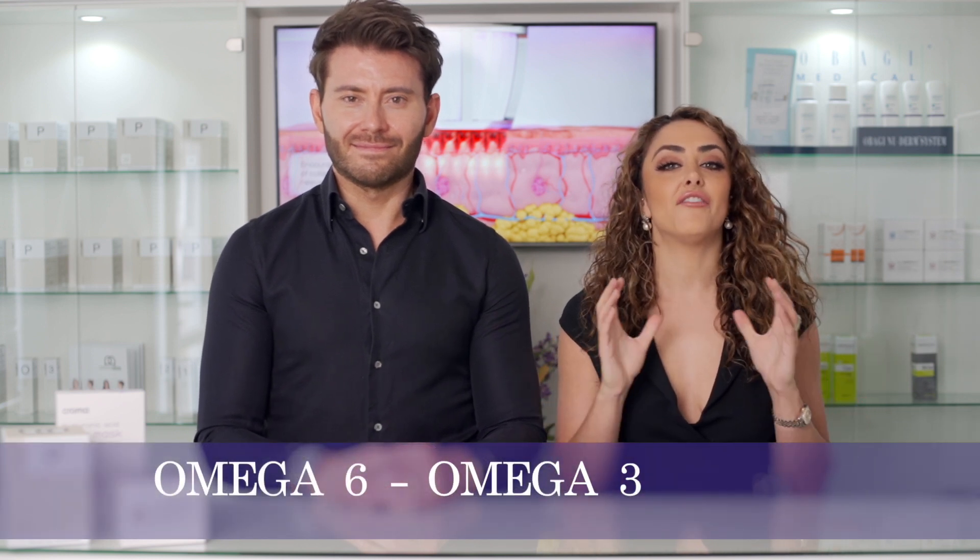Each cell in our body has a cell membrane — this is the outer structure that holds the cell together. These cell membranes are made up of omega-6 and omega-3, and for every three omega-6 we need one omega-3. We call this the three to one balance ratio.